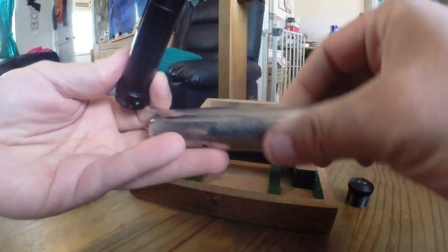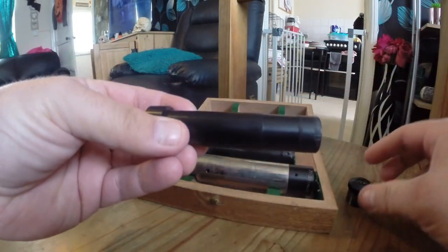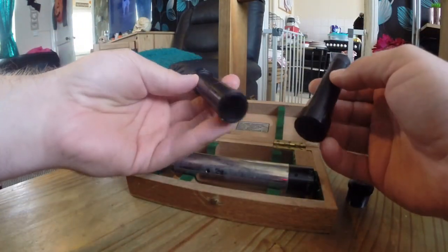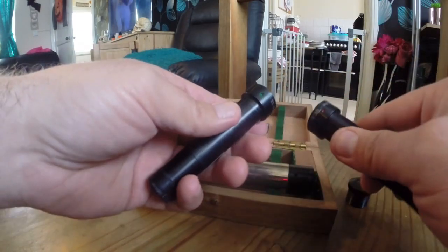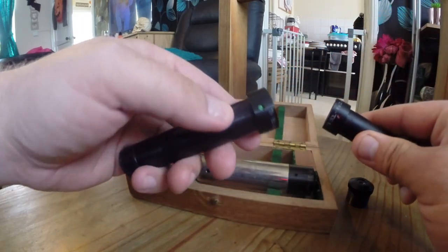So we've got a centre piece there, and basically you've got two different lenses, I suppose you call them. One of them has a red dot and the other has a green dot.